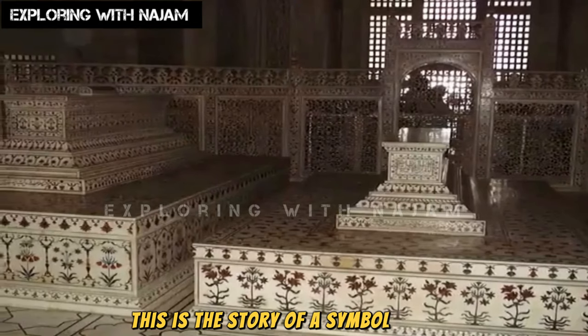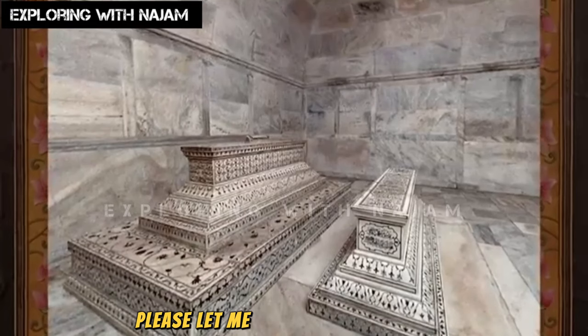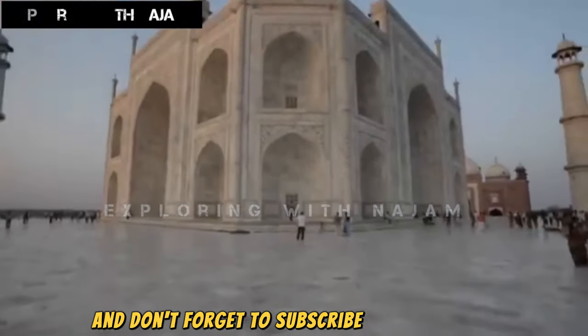This is the story of a symbol of love. I hope you gained a lot of information from today's video. Please let me know in the comments how you found it, and don't forget to subscribe to the channel.